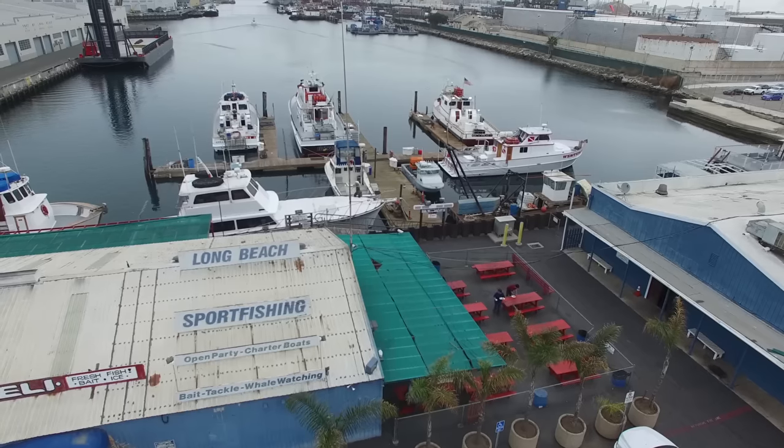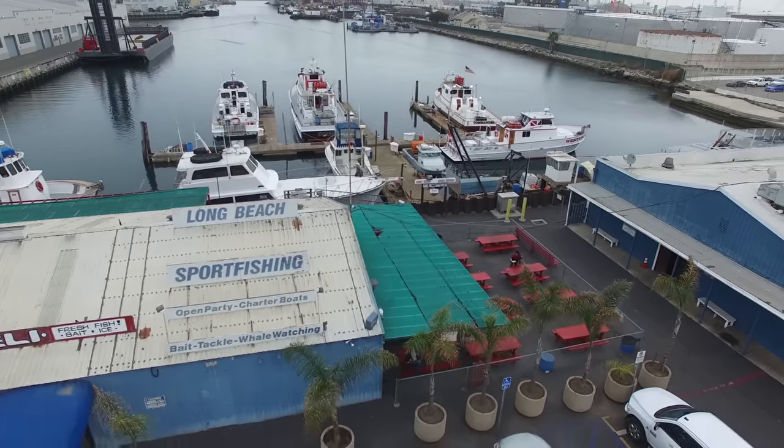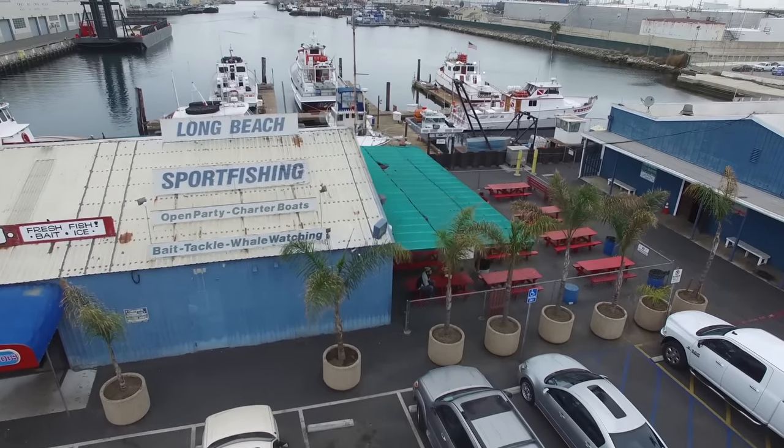When people want to get more information on fish counts and what's going on at the landing, they can go to the website at www.longbeachsportfishing.net. They're on Facebook as well. You can do it online — convenient for off hours — and some boats offer a discount for booking online. But they also accept phone calls.